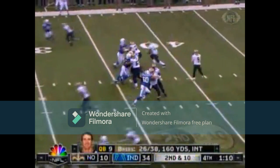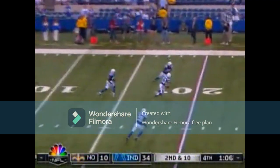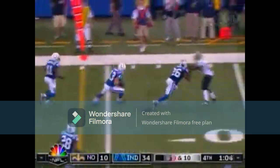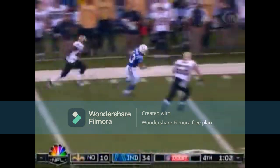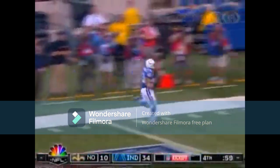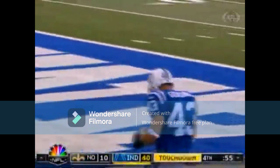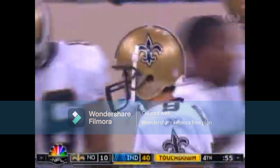Drew Brees just trying to get the offense on the board before the end of the night. Finds Matt Giordano again, and Giordano goes the distance. 41-10 the final. That's when you know it was a bad game. And Drew Brees threw one more pick before the end of the night as well.